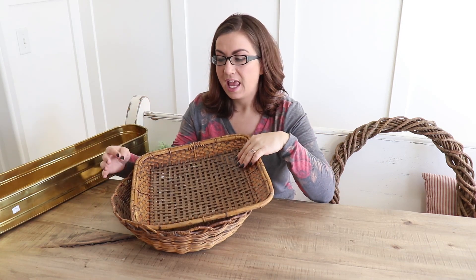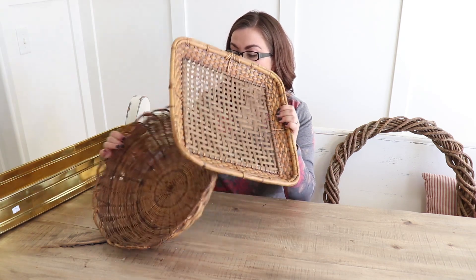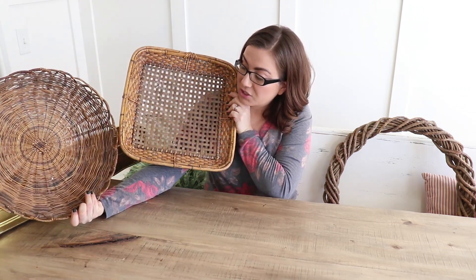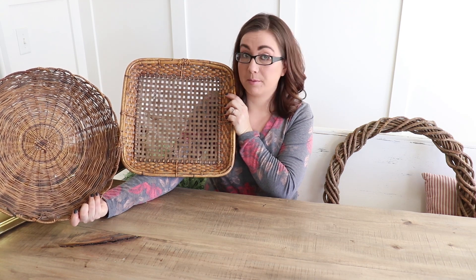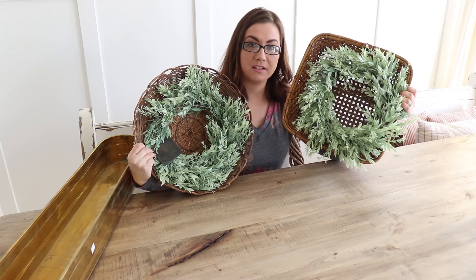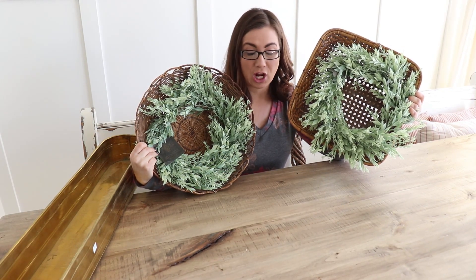A lot of the vibes I'm seeing right now are farmhouse mixed with bohemian and natural, and baskets are definitely a way to do that. You don't want just your run-of-the-mill baskets — I'm always looking for interesting textures and shapes. I picked up these two baskets because I really like the shape, and they're perfect with a wreath on top. I already picked up two wreaths at Hobby Lobby that I think would look great on them. I'll use some wire to affix them to the baskets and then sell them at my shop.